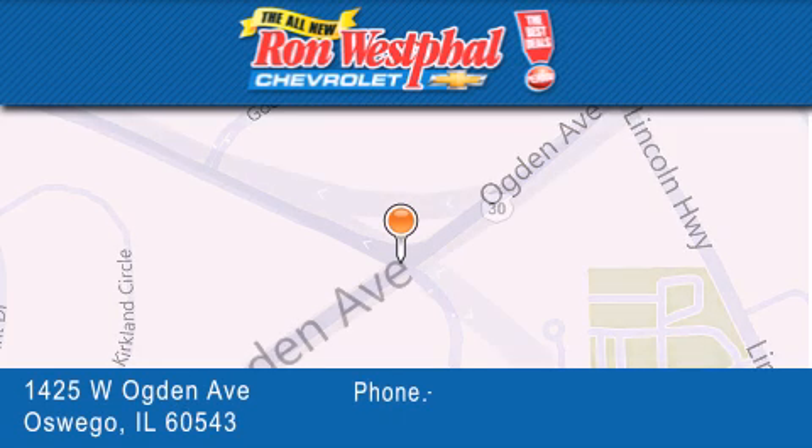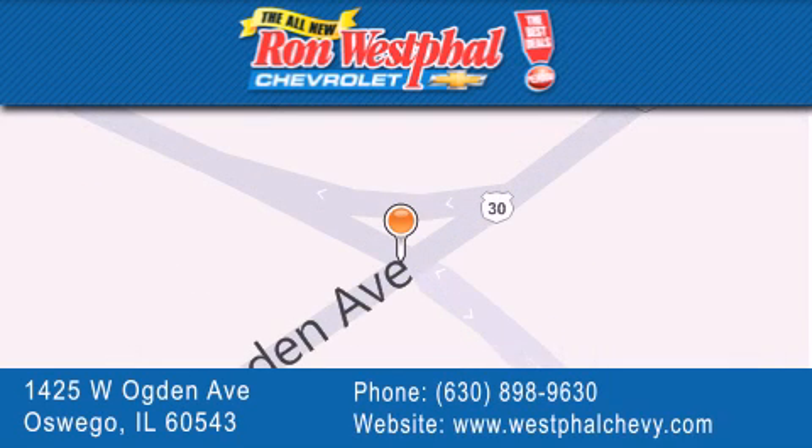If you have any questions, please visit our website, give us a call, or stop by our dealership located at 1425 West Ogden Avenue in Oswego — where Aurora meets Oswego.